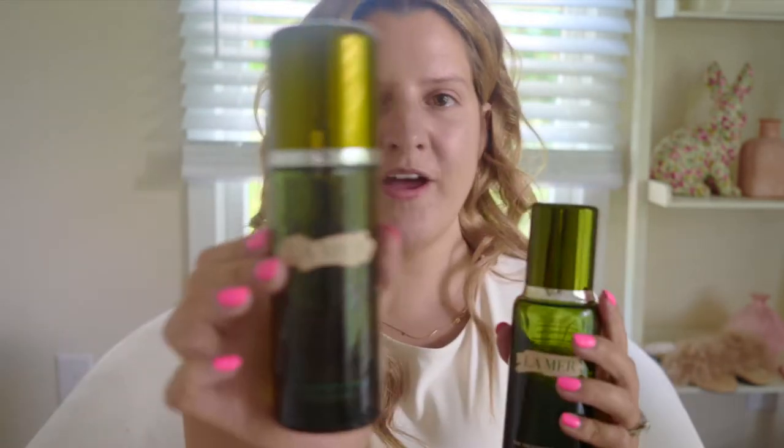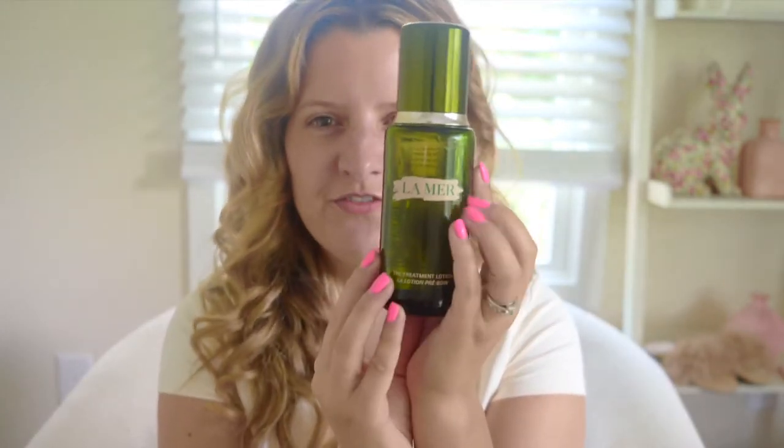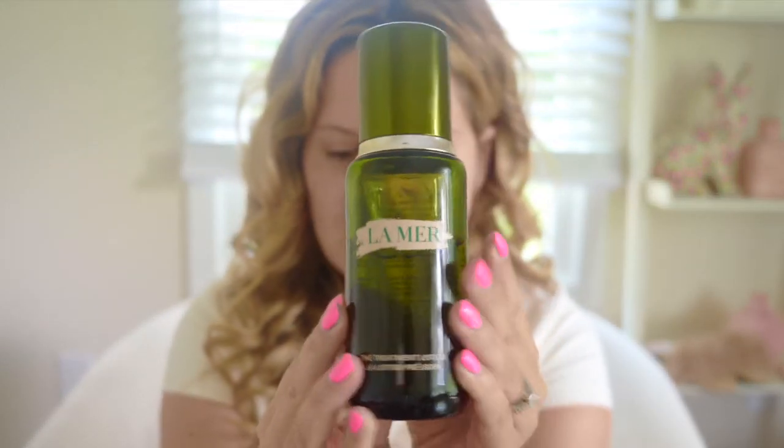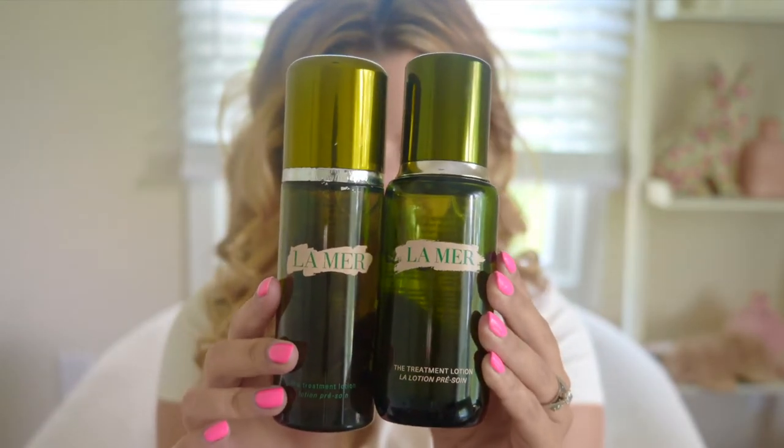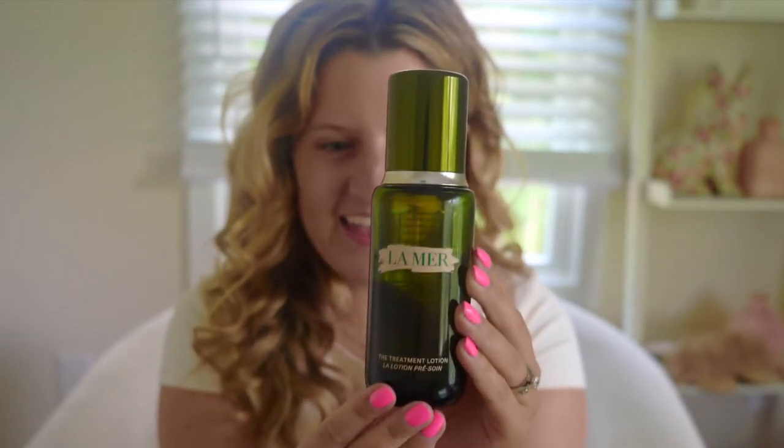Let's go over the obvious differences first. The packaging was a huge upgrade. The old packaging is plastic, which kind of goes against the environment and really what La Mer is all about with the ocean. They really should be getting away from plastic packaging. It's so outdated and La Mer is so luxe. So they went from plastic to glass, and this new packaging gets an A plus plus — it's heavy, it's nice, it's just so divine.